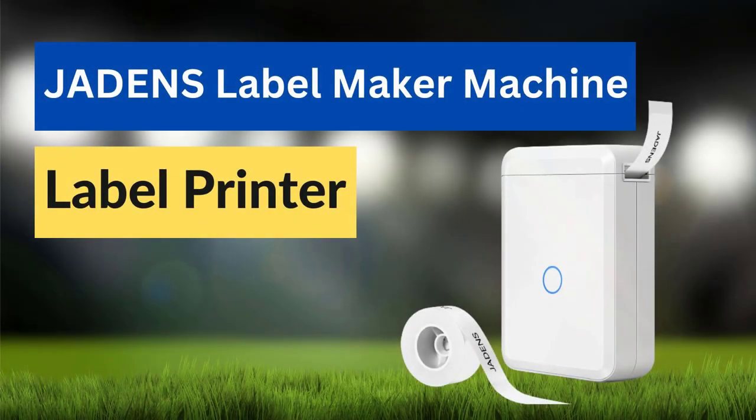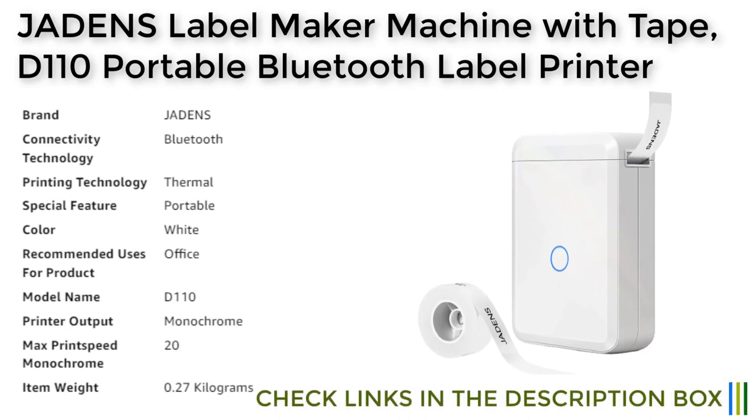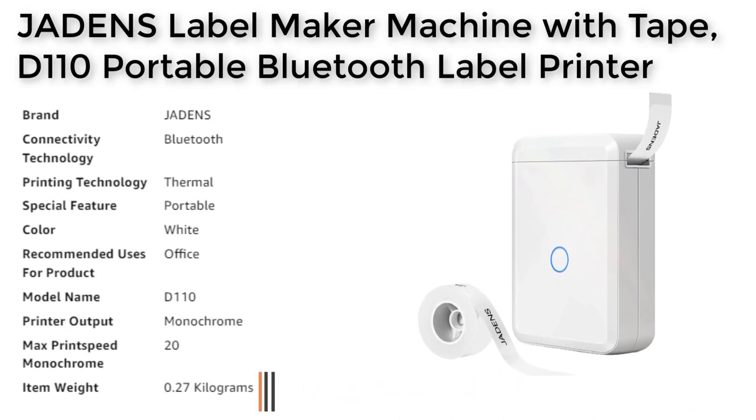Number 4: The Jadenzer machine is a compact and smart portable label printer that allows you to print labels and stickers anywhere, anytime. It features Bluetooth connectivity that allows you to print labels wirelessly using the free app available on both iOS and Android platforms. With more than 60 plus fonts, 12 plus languages, and 400 plus borders, the app provides a variety of creative templates that enable you to create customized labels in your own unique way.